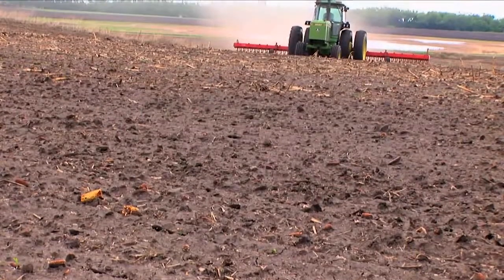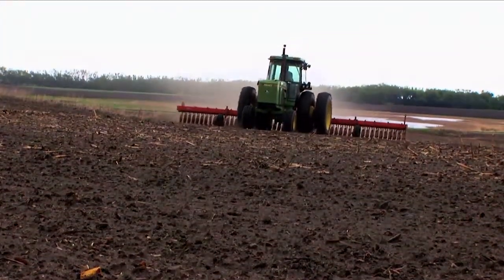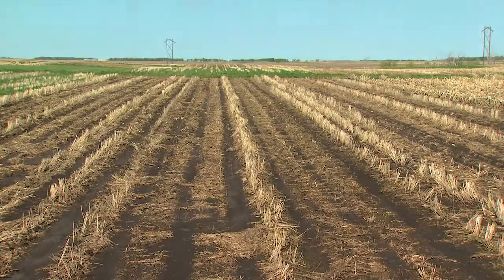Tilling the soil releases carbon into the air, increasing CO2 levels. But new techniques are allowing farmers to build up carbon in their fields and still grow crops.